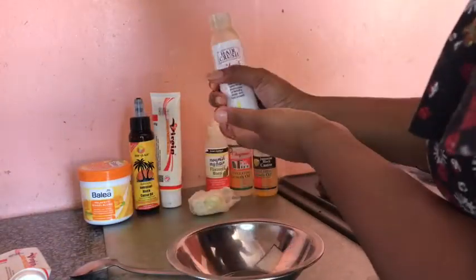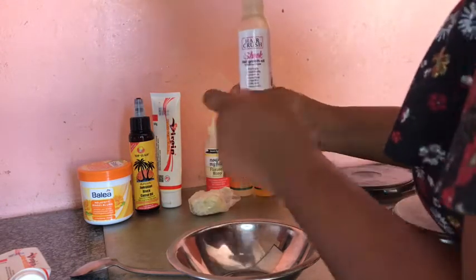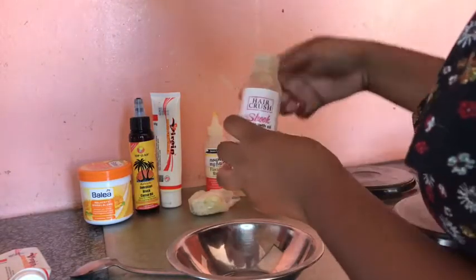Hair Crush — I love, love, love Hair Crush, but currently it's done. I just wanted to show you guys. I buy it from Alma; I will put her Instagram page down below. I use this as well.